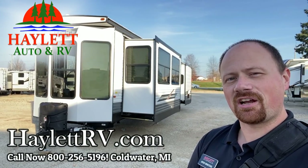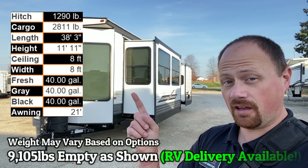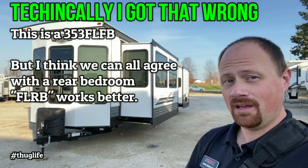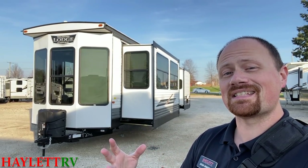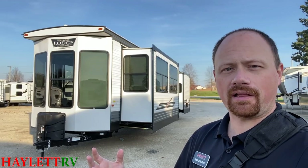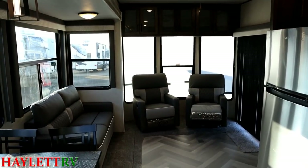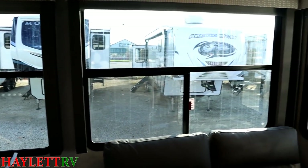Hey everybody, I'm Josh the RV Nerd. Are you done with the 353 FLRB? Because I know I'm done with it. It comes in around 9,100 pounds, give or take, depending on the exact equipment. If what you're looking for is the biggest bang for your buck — a big trailer to leave parked somewhere on as tight a budget as possible — this will give you the most cubic foot, square foot, whatever trailer per dollar of anything else I can imagine.